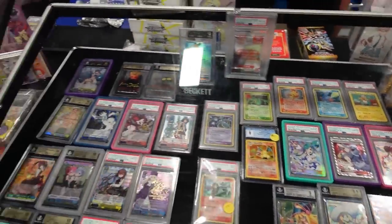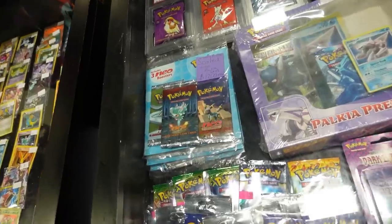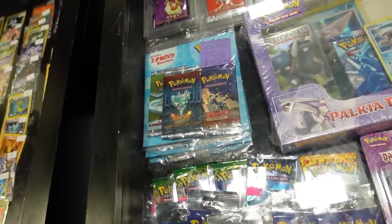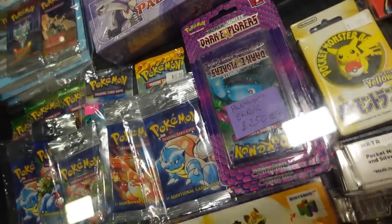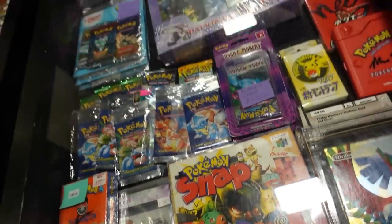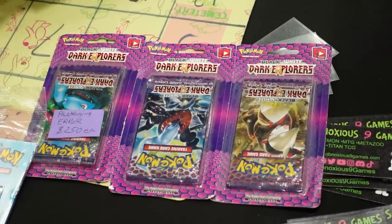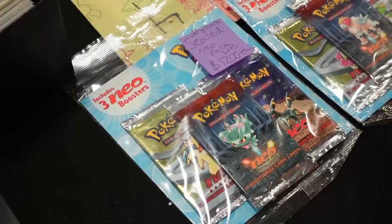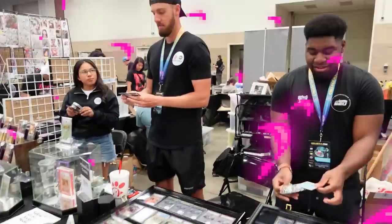Gold stars, more vintage packs, more vintage boxes — you name it, everyone had it. There were some cool blisters in this display; the Dark Explorers packs were upside down in these single blisters, which I thought was pretty crazy — everyone loves an error! And then these are called triple blisters, which had three Neo packs: Discovery, Genesis, and Revelation.